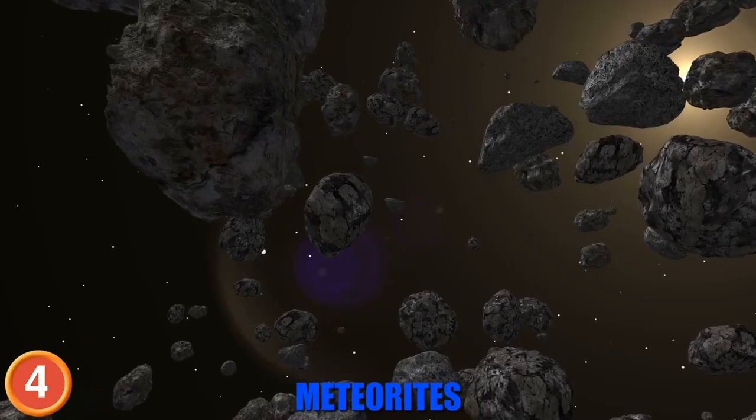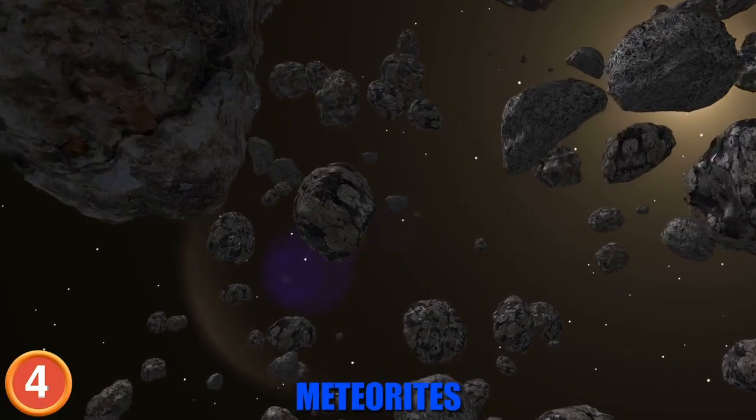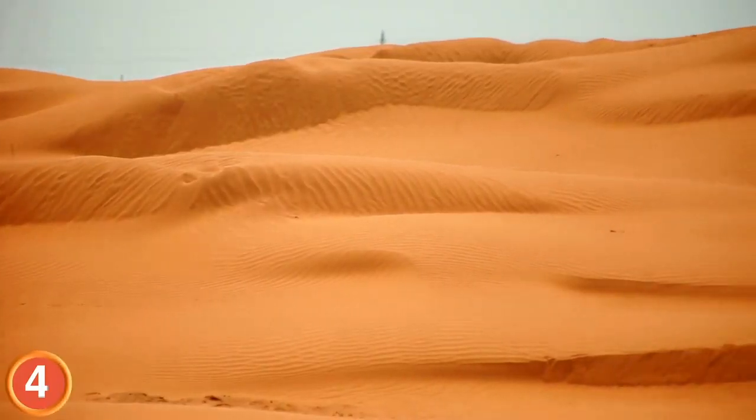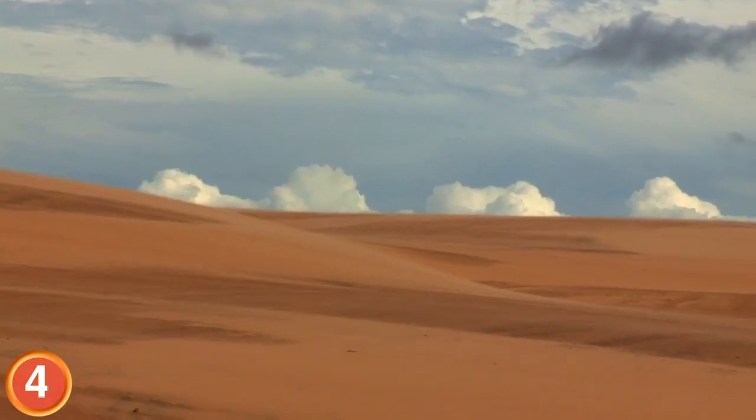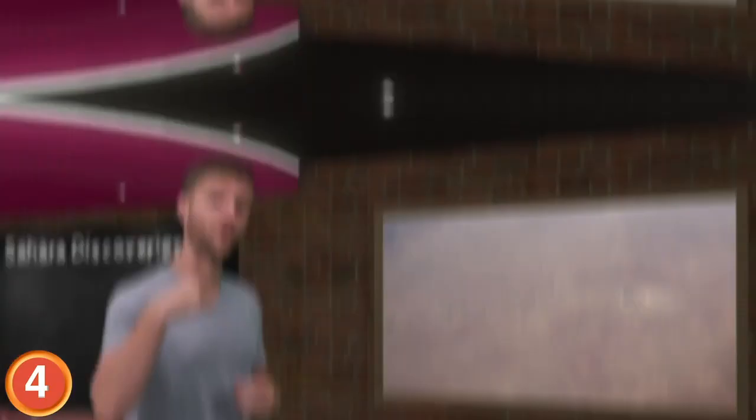Almost one fifth of all the meteorites discovered on Earth have come from the Sahara. On the sandy desert floor, meteorites stand out and are often just waiting to be picked up. One of the most recent meteor discoveries was the Camille crater in southern Egypt.